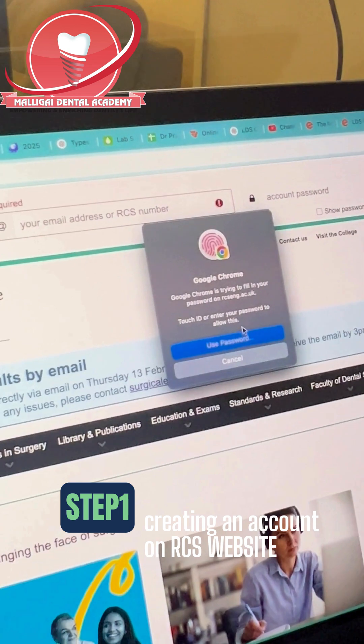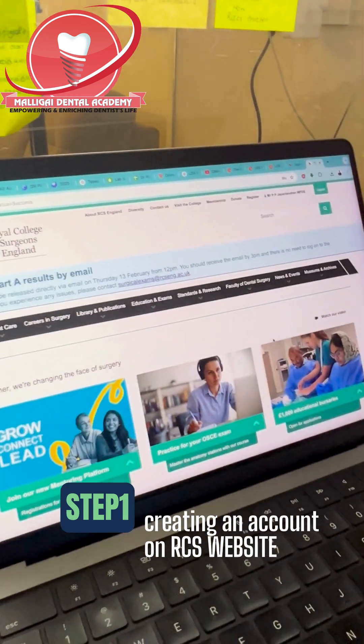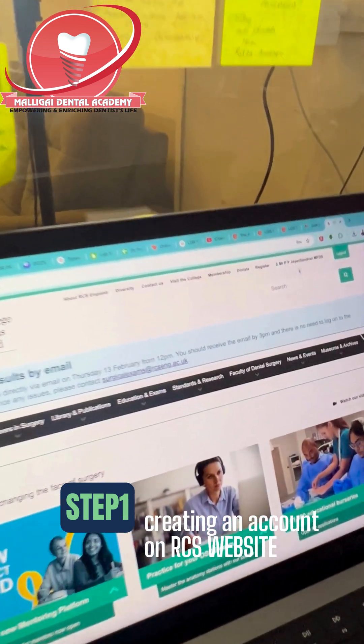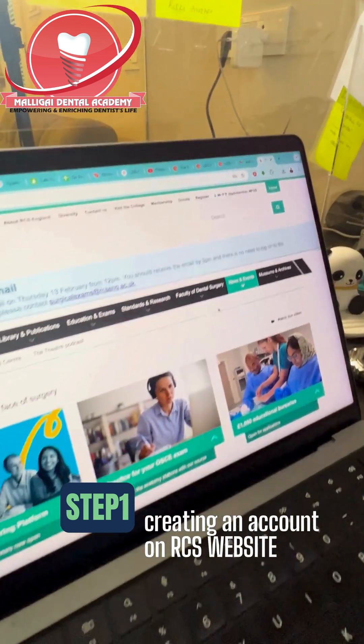I am going to log into my account and show you how it looks inside. When I go into my login, you can see my name here — likewise, your name will be there. This is the first step; you don't have to do anything more here.